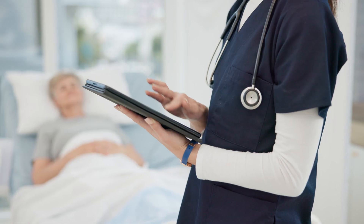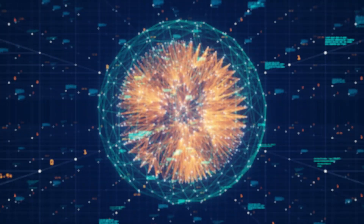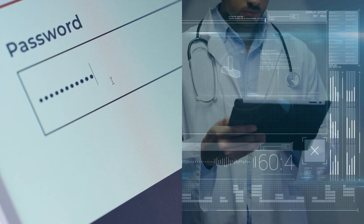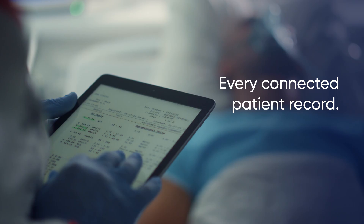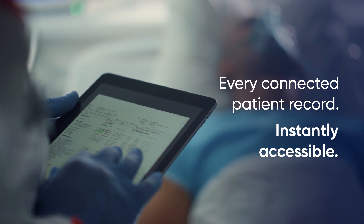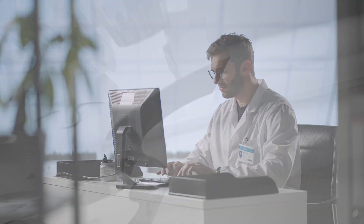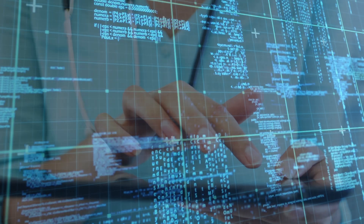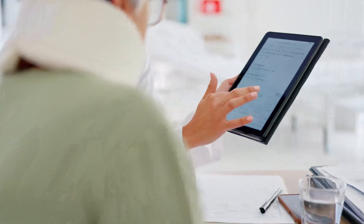Meet Clinical Viewer 360 — the revolutionary platform that transforms healthcare chaos into clinical clarity. One login, one dashboard, every connected patient record instantly accessible. Seamless integration with existing systems: no disruption, just enhancement. Watch as fragmented data becomes a unified patient story.